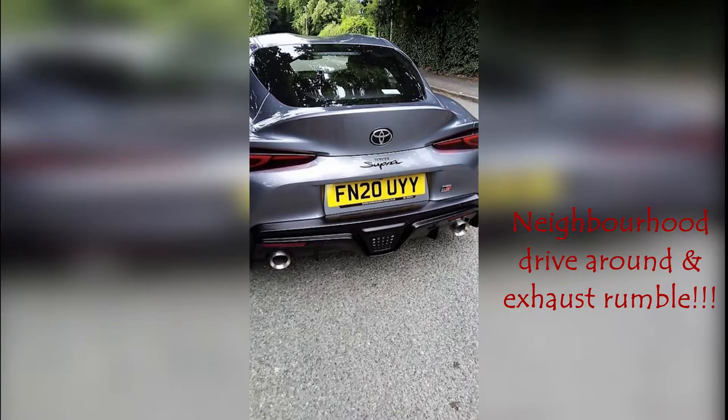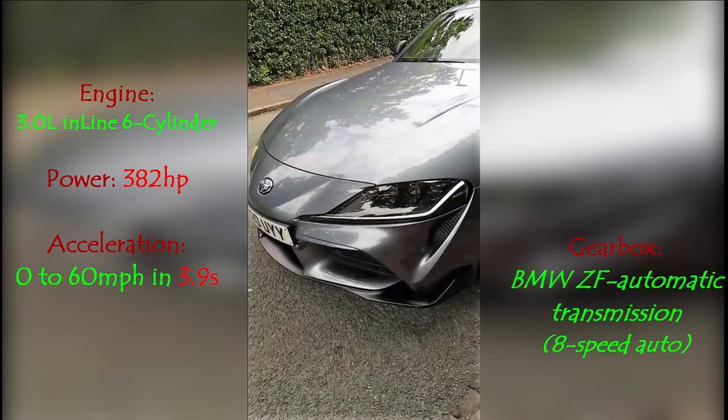Maybe it isn't, because this car is actually a BMW with a Toyota badge. It's got a turbocharged 3-liter BMW inline 6-cylinder petrol engine that produces 382 horsepower. And that can take this car from 0 to 60 mph in 3.9 seconds. Although real-life testing has proven it's faster than that, this engine is also mated to a BMW ZF automatic transmission, and the interior layout of the car is just like a BMW.